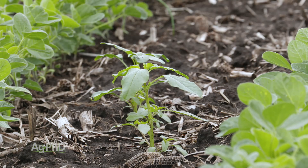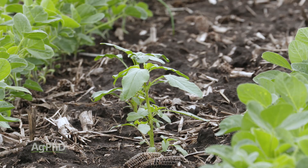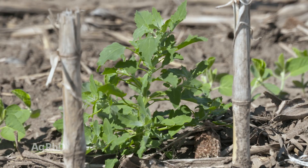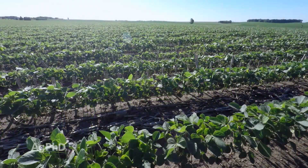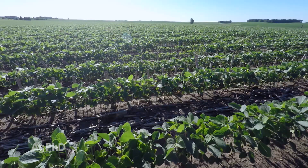Here's the real challenge. We've got so much weed pressure in many soybean fields across the country that getting 99% control is probably not good enough for you, especially when you've got heavy pressure. We want to get 99.9% — and that's why we're adding three modes of action that are effective.